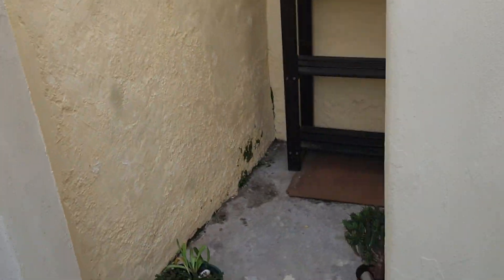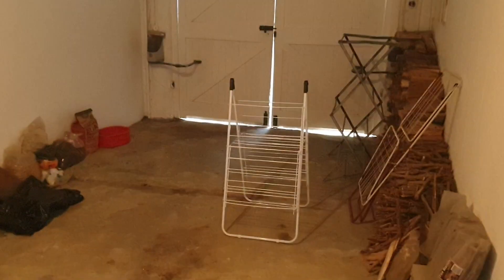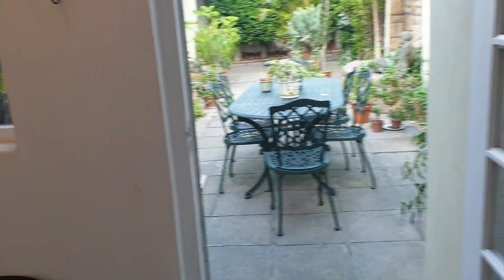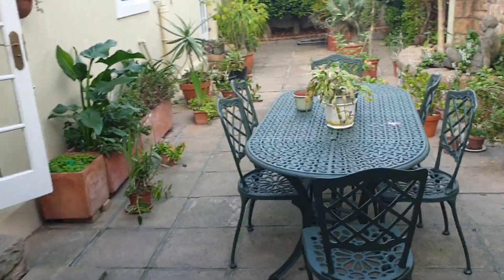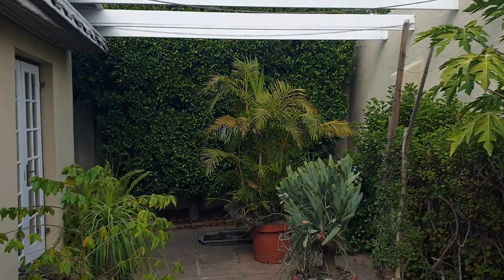Over here by the servitude lane it looks like there may have been a water closet installed before. There's also the possibility of making a laundry in this little space. The house has a huge garage with automated doors — easily 8 to 10 meters long with cupboards at the end. The owner is not using the garage at all.